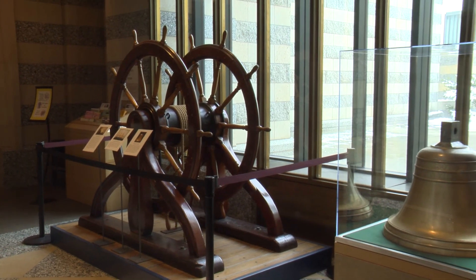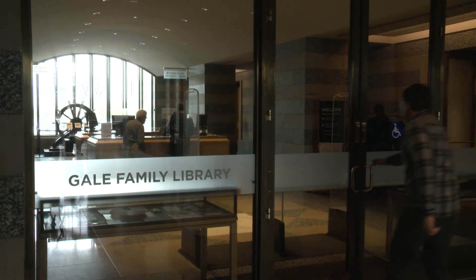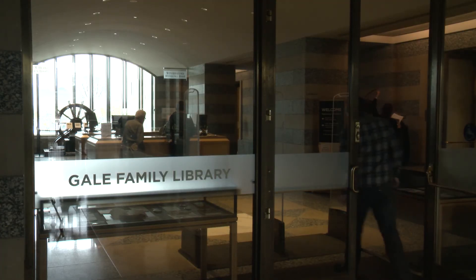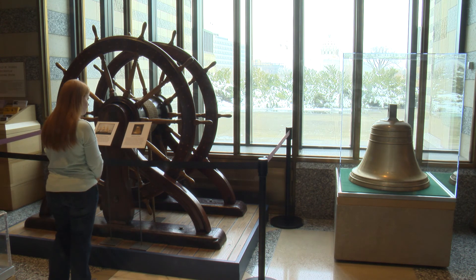Both the wheel and the bell are now on display at the Minnesota History Center in the Gale Family Library. Come see the real thing — the library is free and open to the public.